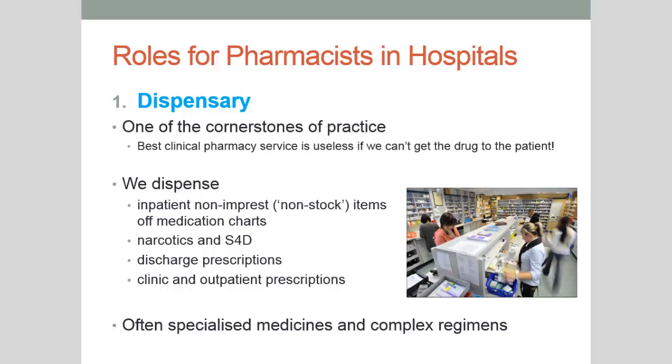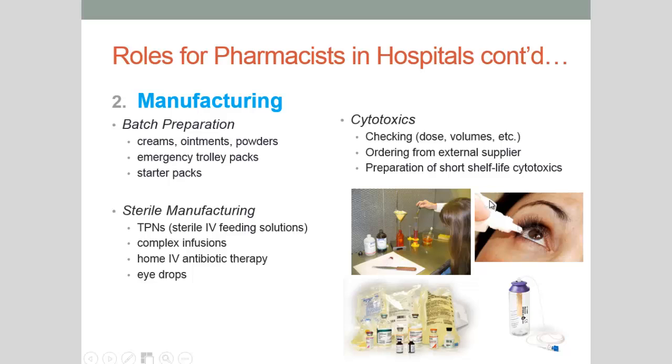Now onto manufacturing. We've already spoken about cytotoxics — chemotherapy agents — and our role in dispensing those is to make sure that the dose is correct for that patient. If we can order some of these medications from, say, Baxter in Victoria, we will do that to reduce our workload significantly. But cytotoxics with short half-lives that can't be ordered from interstate are prepared directly onsite. Ordering from interstate can also sometimes be cheaper as those companies produce medications in large batches.